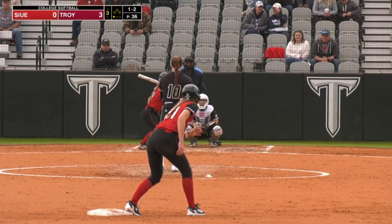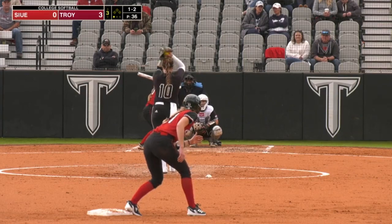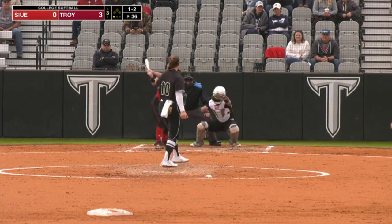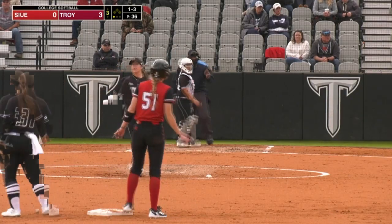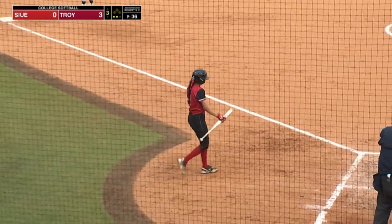Her arm is so good behind her body. Hitting from the left-handed side against Leanna is super hard because her arm gets behind her body and the ball moves away from you. So you've got to be patient and hit the ball as deep as you can, especially when you're a lefty off Leanna.